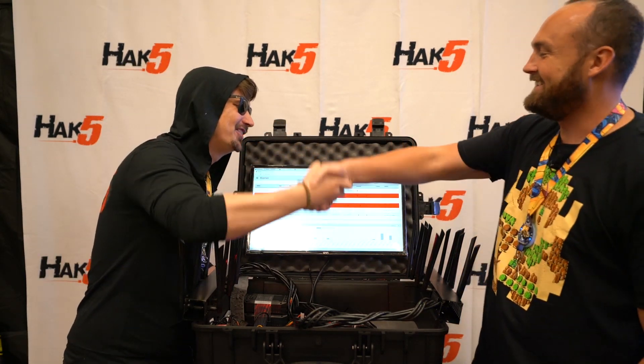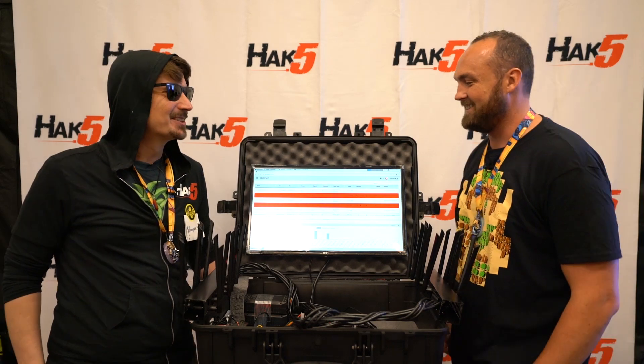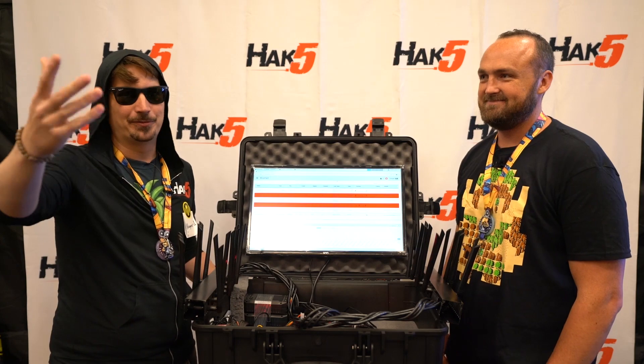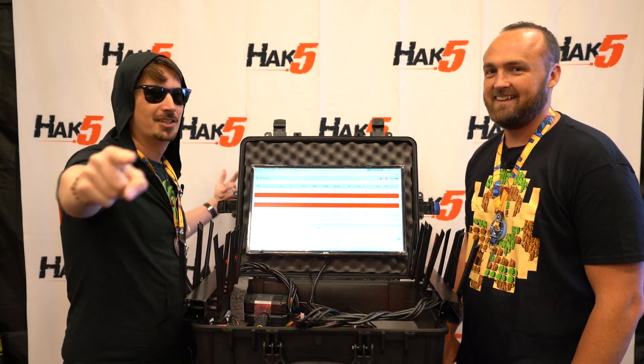Dude, Mike, it is always a pleasure to see you. Darren, it is awesome to see you too. Go check out Mike's work - we love what Dark Matter is doing. And for all of us here at Hack5, trust your technolust.